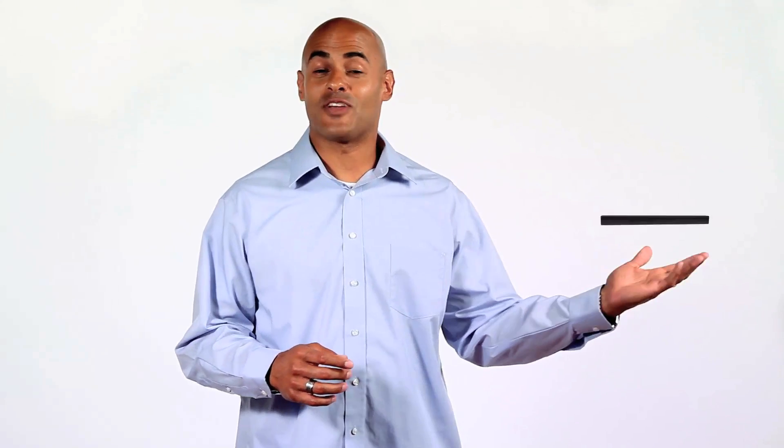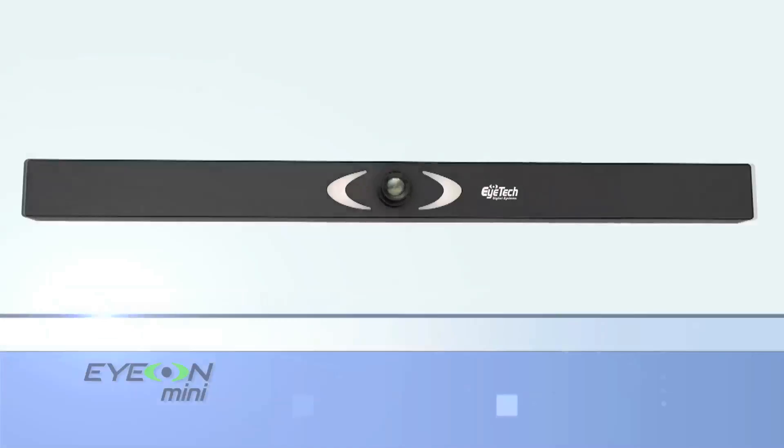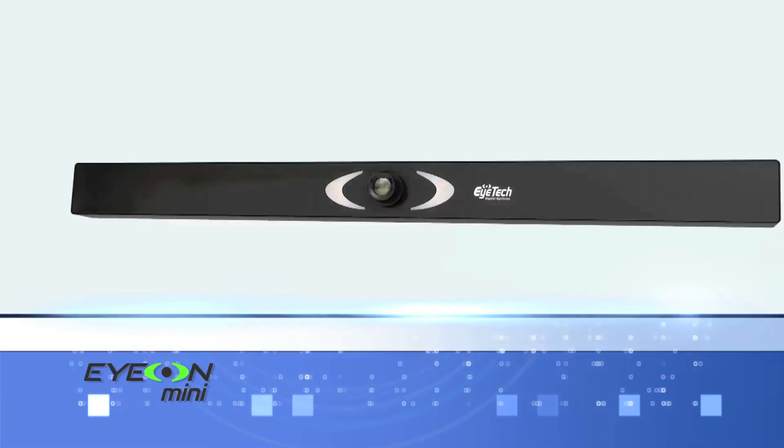Now, let me introduce to you the ION Mini, the world's most advanced eye tracking system. Did you know that we're in the middle of a worldwide epidemic of people with sore arms and wrists who sit at their computers every day? Now I'm going to show you how you can operate a computer hands-free and still be incredibly efficient and fast.